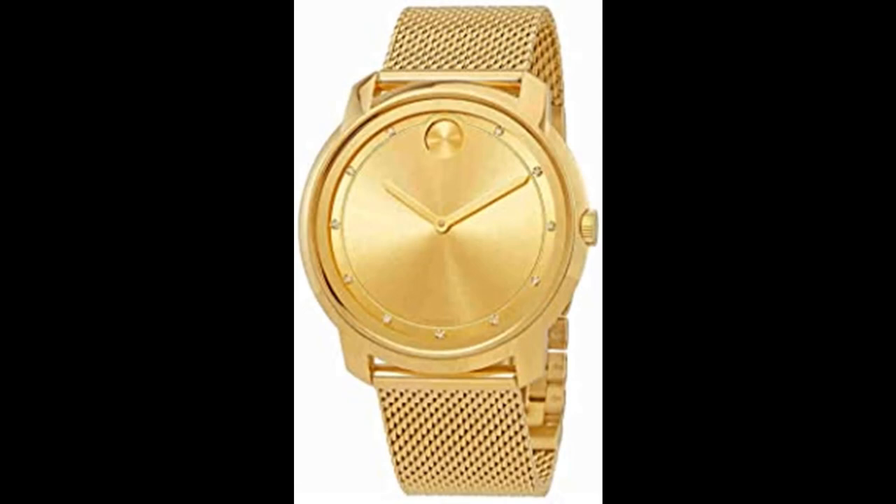Fixed bezel. Scratch resistant K1 mineral crystal. Solid cast back. Deployment with push button release clasp. Case size 44mm. Movado 3600460 Bold Watch.